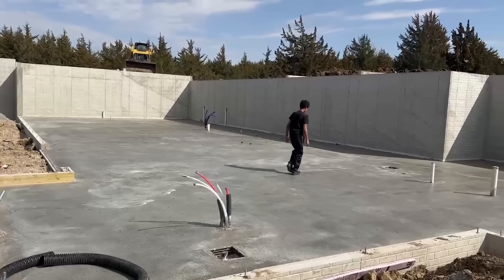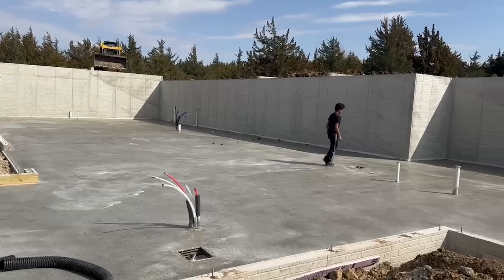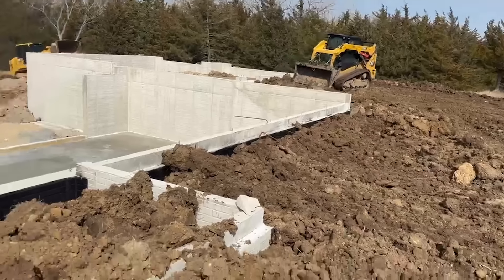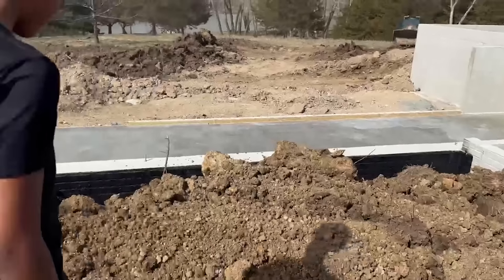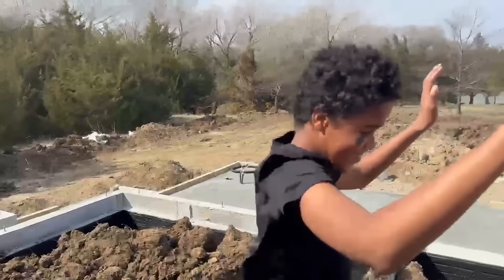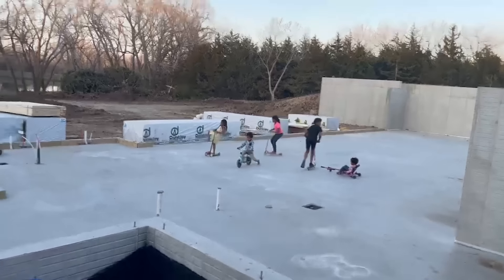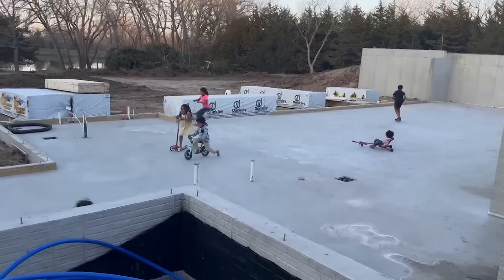Hey guys, welcome back to another video. We haven't filmed for a little while because so much is happening. Within four days — it's day four right now — our whole house has been basically built. We had about five days with just a concrete pad, and we took full advantage every day for hours, being down there with bikes and scooters. The kids had so much fun, very short-lived, but we took full advantage.